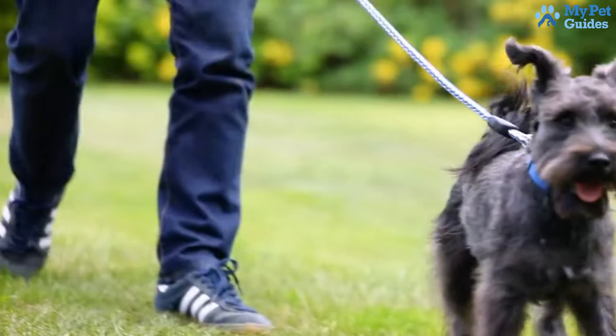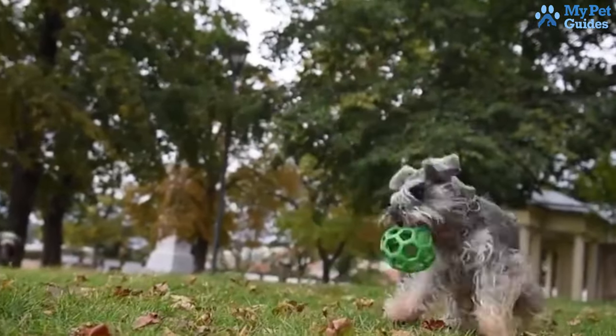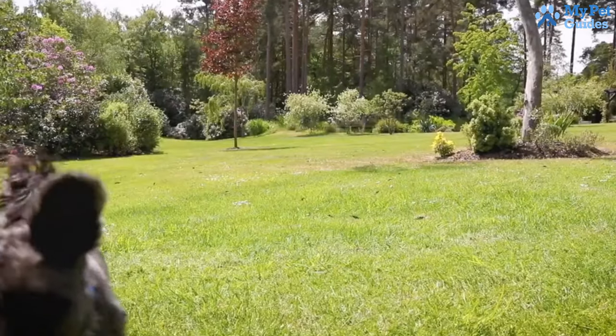These little bundles of joy make excellent companions. If you're in search of smart and affectionate companions and don't mind regular grooming, a Miniature Schnauzer might be your ideal pet. Their lively and loyal nature adds to the charm.